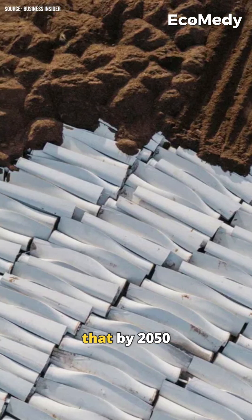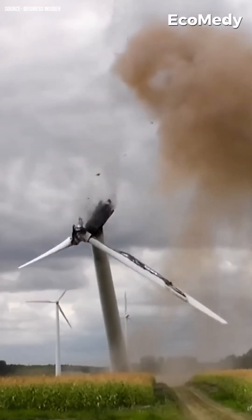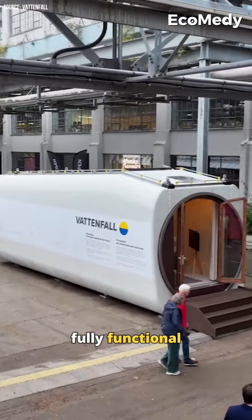Experts predict that by 2050 we could see 43 million tons of wind turbine waste. This turbine was saved from that fate by Super U Studios, who turned it into a fully functional tiny home.